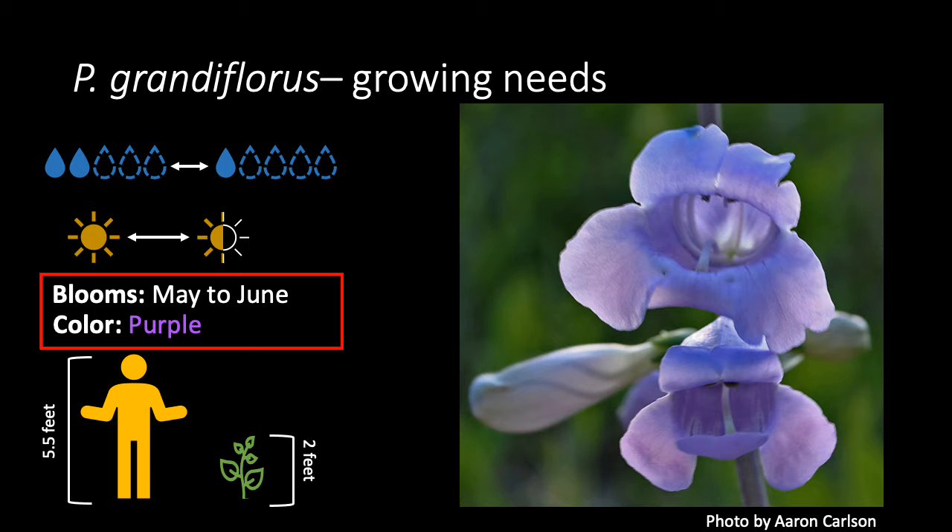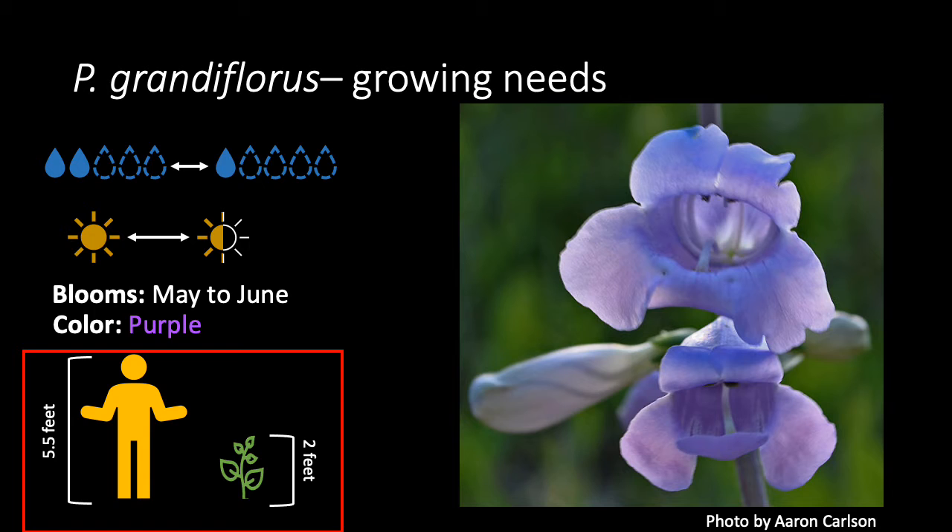The flowers bloom from May to June with very purple petals, and the plants themselves will reach around 2 feet tall.